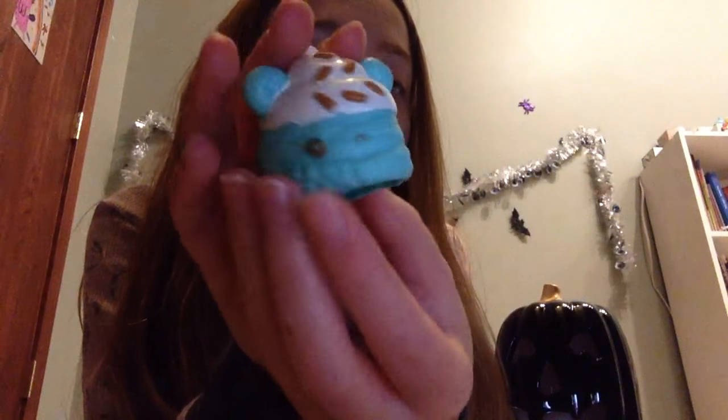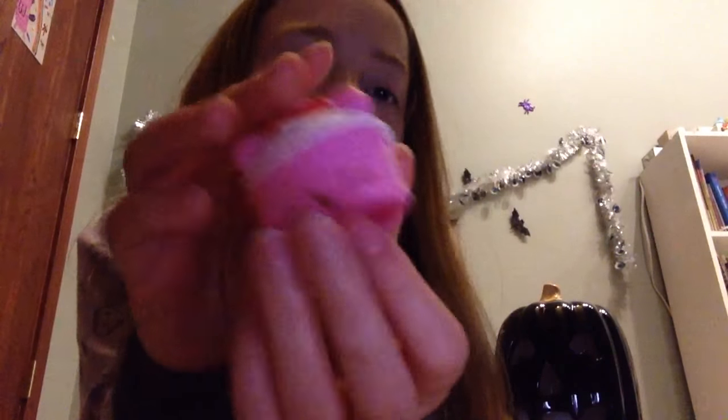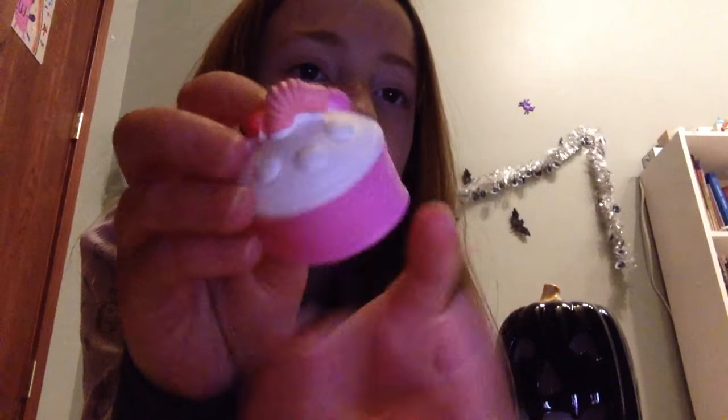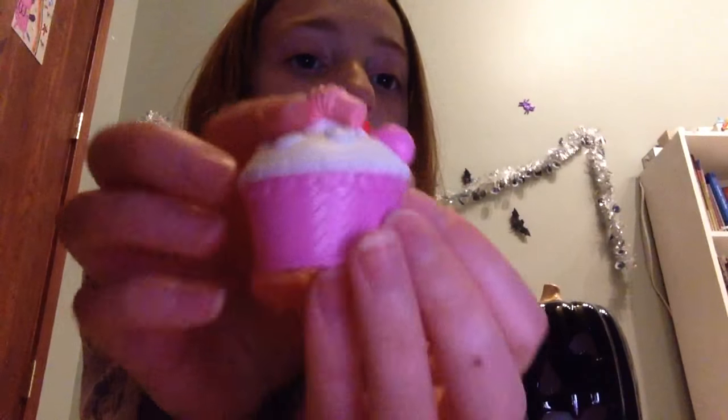The next one that I have is this mint one. The reason he's missing an eye is because I've had this one for a while — he lost his scent because I kept playing with him. So don't play with your Num Nums too much, kids! Just kidding. The next one I have is this cute little pop one, and this one doesn't really smell like anything either, but he's super cute.